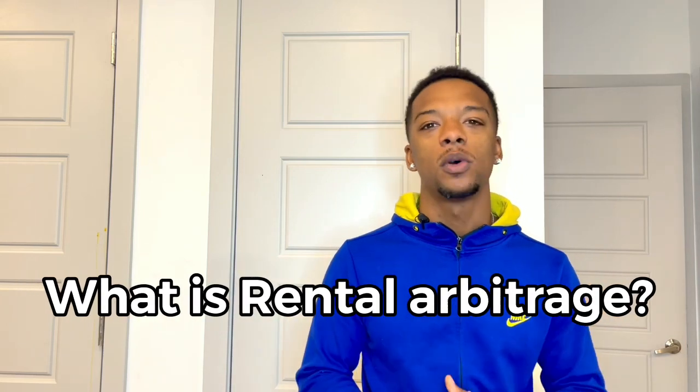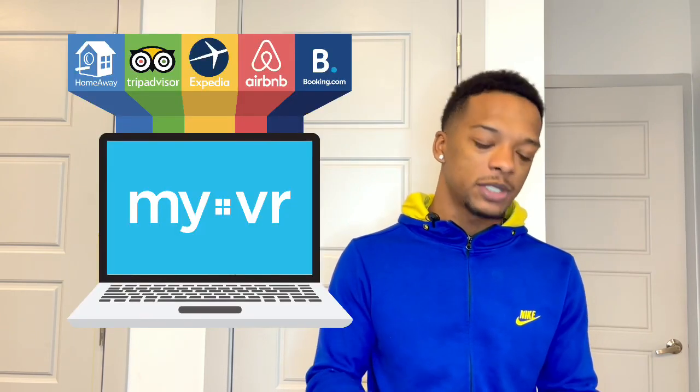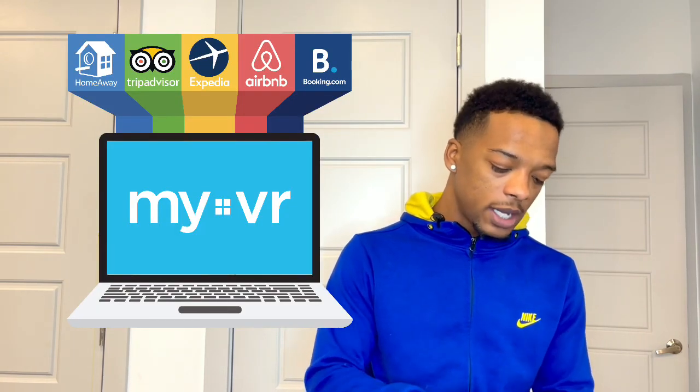So what is rental arbitrage and why is there such a demand for it right now? Rental arbitrage is the practice of renting properties and subleasing them on platforms like Airbnb, Vrbo, and Booking.com. The goal is to grab a long-term lease and sublease it out as a short-term rental. Everybody knows about it and wants to get in because they know about the money.